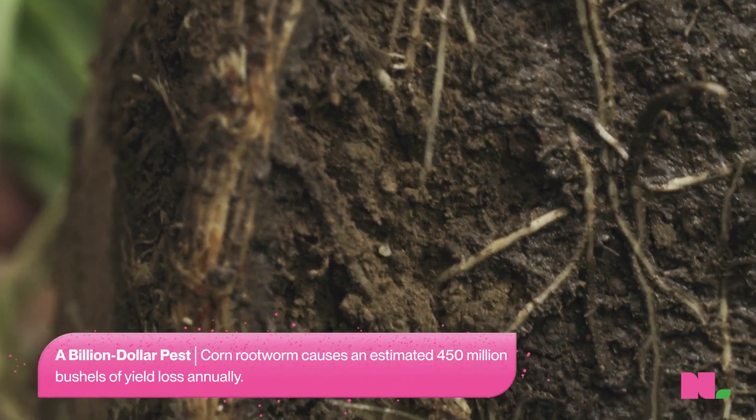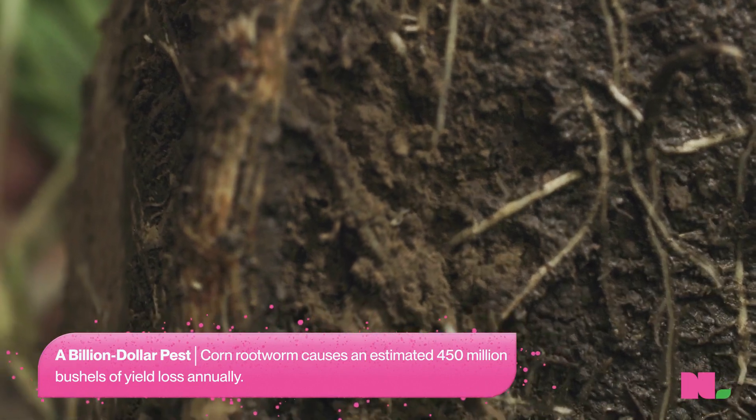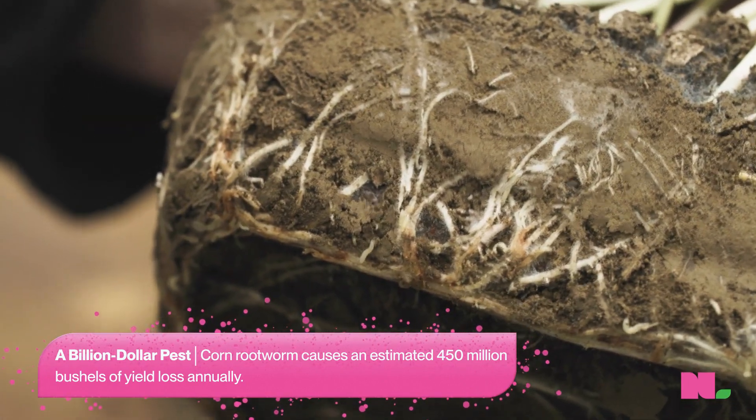Corn rootworm is often referred to as the billion dollar pest. It's one of the most damaging insect pests we have in North America. There are multiple technologies out there, such as treated corn and other insecticides.